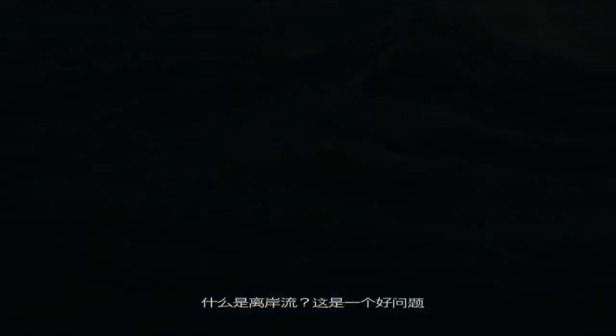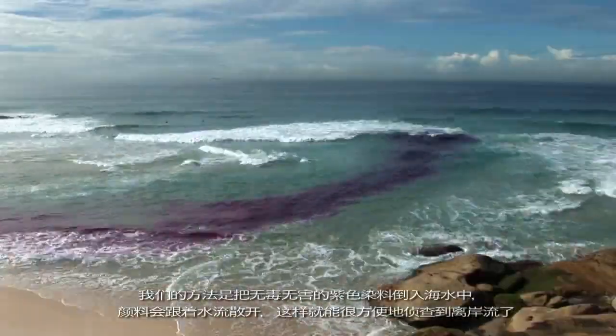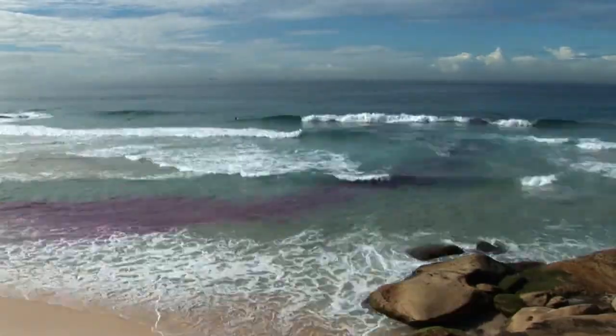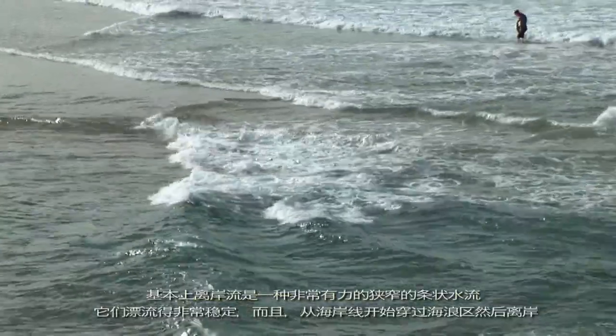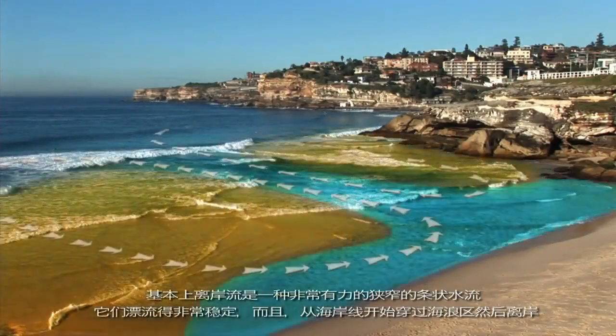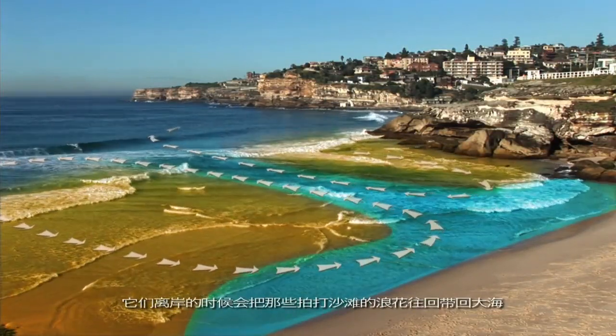So what are rips? What we do is we throw purple dye, which is harmless, into the water. The dye goes wherever the water goes, and it's an easy way to spot the rip. Rips are not undertow — they won't pull you under. They're not rip tides because they're not a tide; they're a current. They flow pretty steady and they won't take you to New Zealand. Basically, rips are strong, narrow currents that flow from the shoreline through the surf zone and offshore. They exist to take all the breaking water that's piling up on the beach back out to sea.